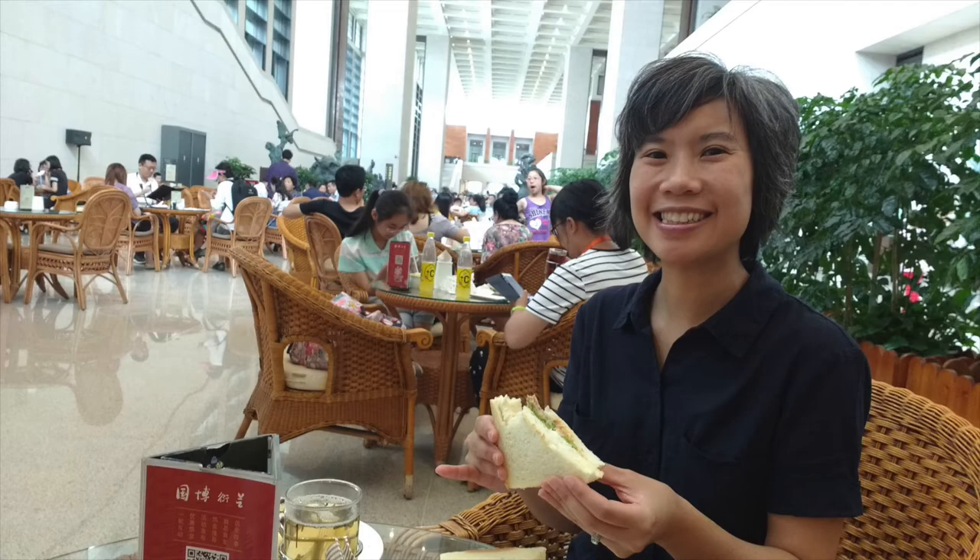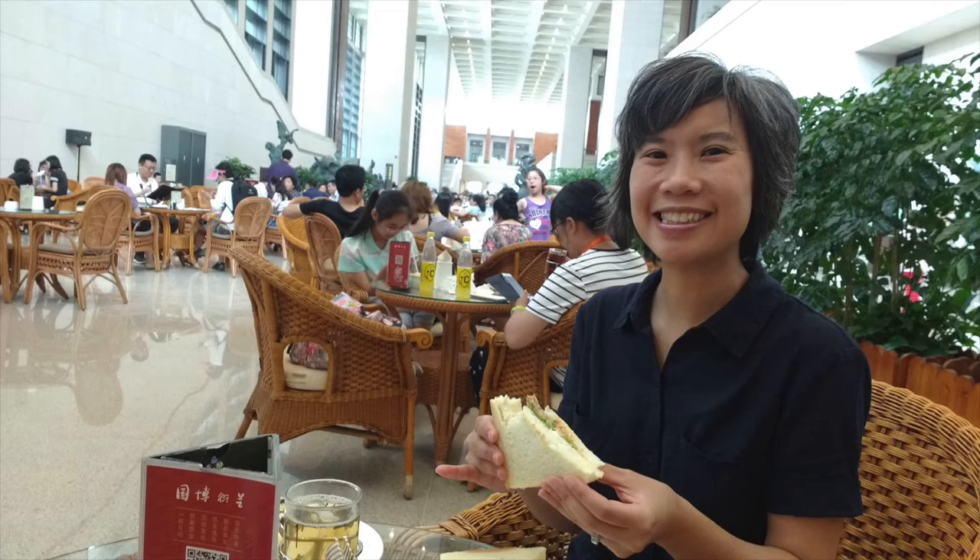We ate at the cafe in the museum and then enjoyed a leisurely walk home. The museum is right along Tiananmen Square, down in the central part of the city.